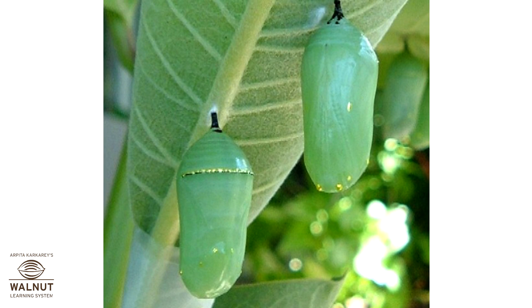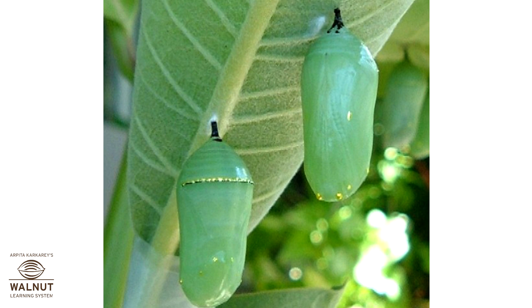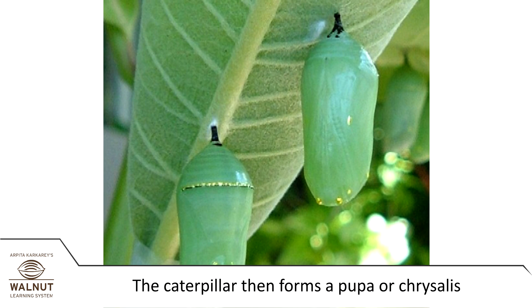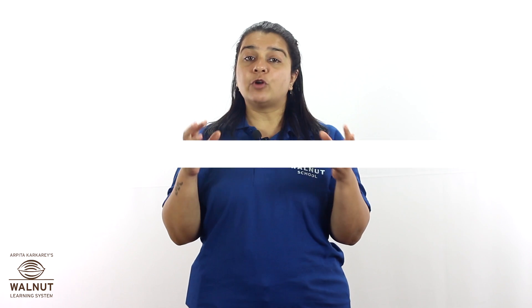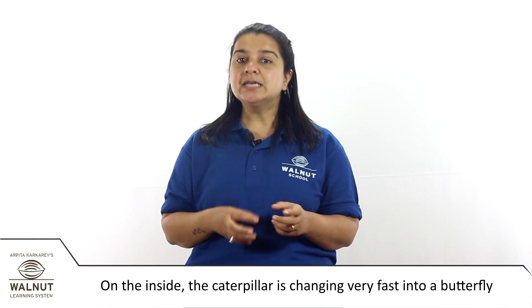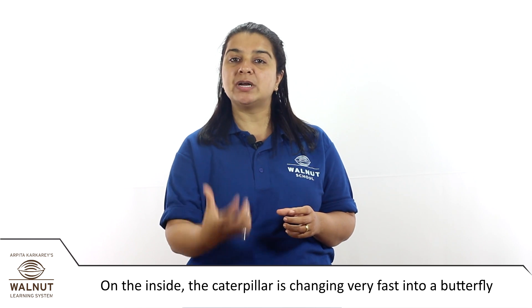This goes on for 10 to 12 days. After that time, the caterpillar reaches its full length and weight. Then it forms a pupa, or chrysalis. From the outside, it looks like the caterpillar is resting. But on the inside, the caterpillar is changing very fast into a butterfly.